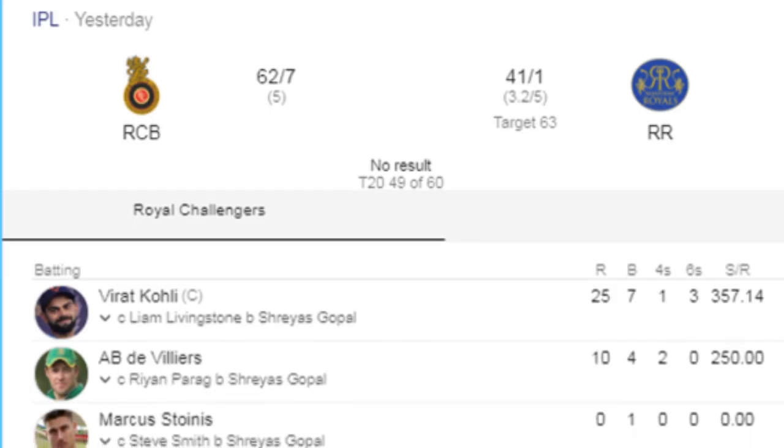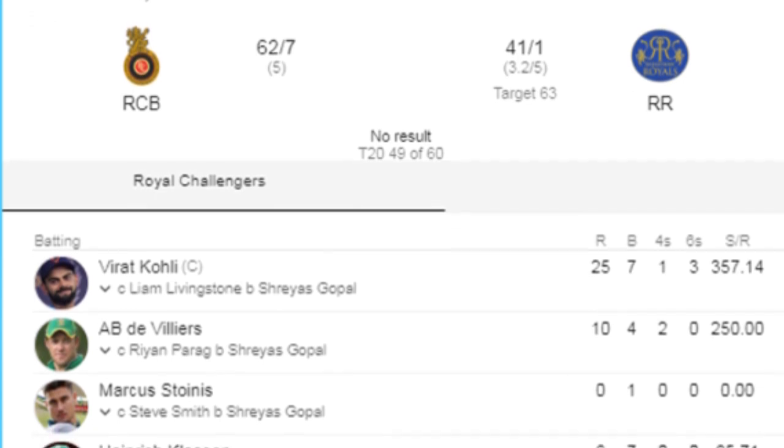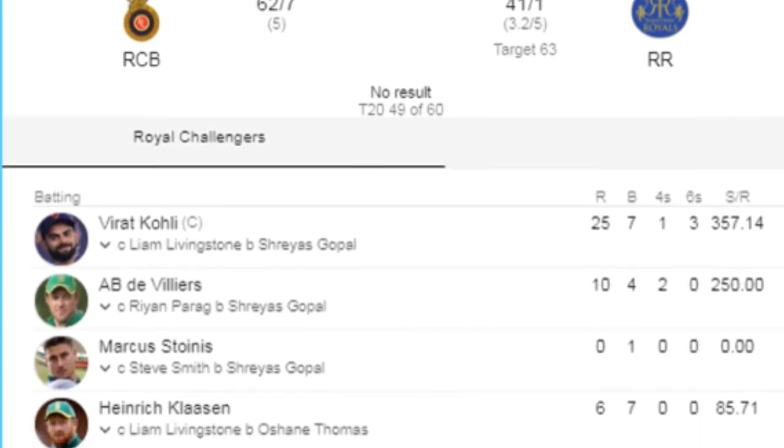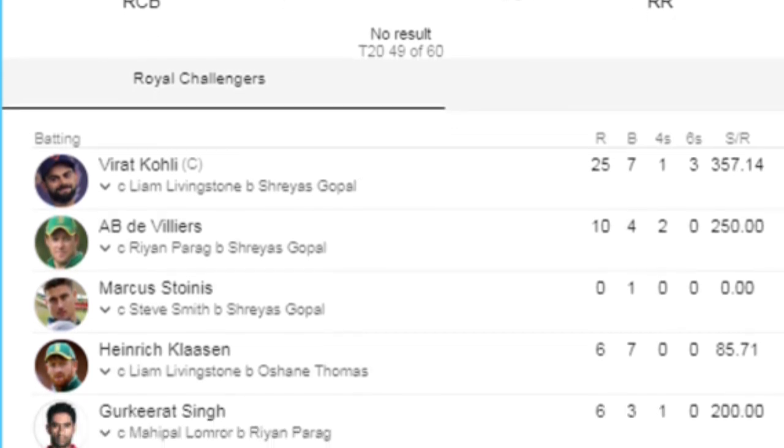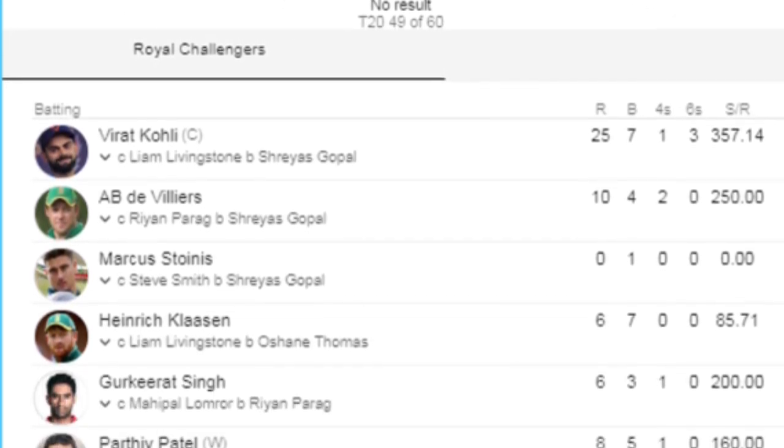After losing the toss, Bangalore came to bat first. The team scored 62 runs in 7 overs, losing 5 wickets. In the beginning, Kohli scored 25 runs off 7 balls with the help of one six and one four.